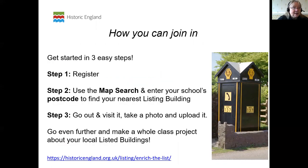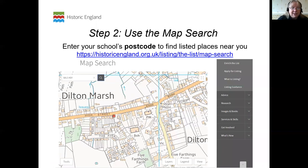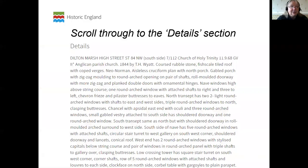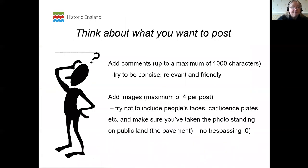So this is how to do it — it's really easy. Registering is free. You can use the map search, go out and take your photographs. You can have your entries done in your own name. You fill in a profile — there's nothing difficult on there, but you have a password so that your details are protected. There's advice about the images, about respecting people's privacy — not having people's faces or car number plates in the photos.